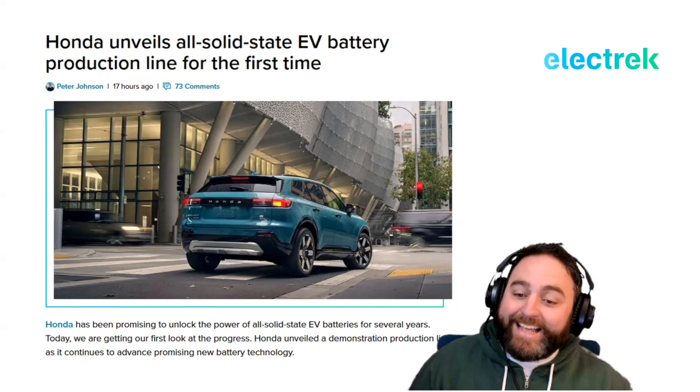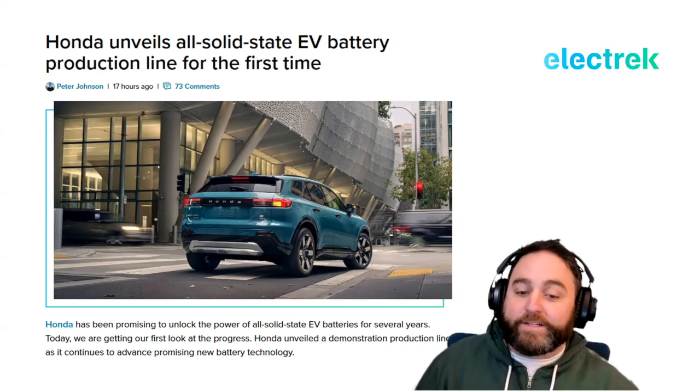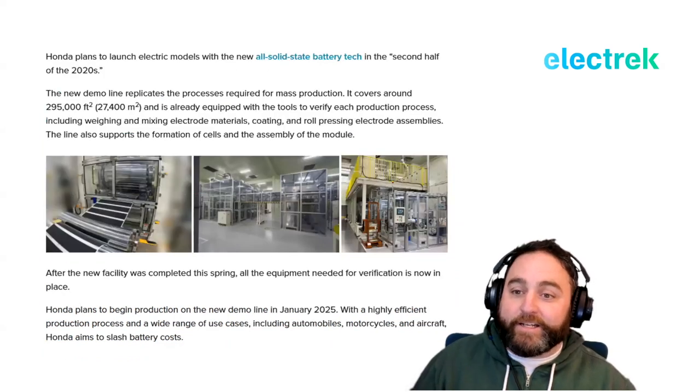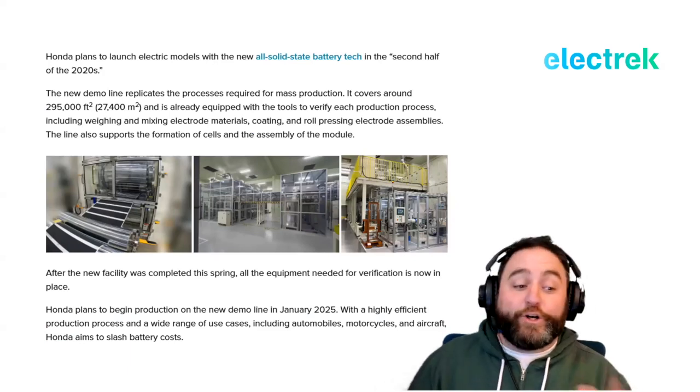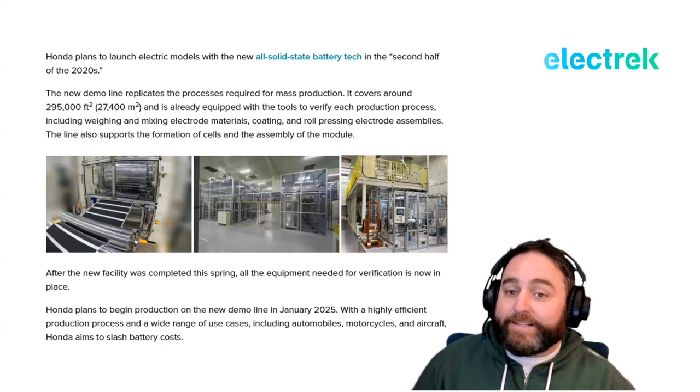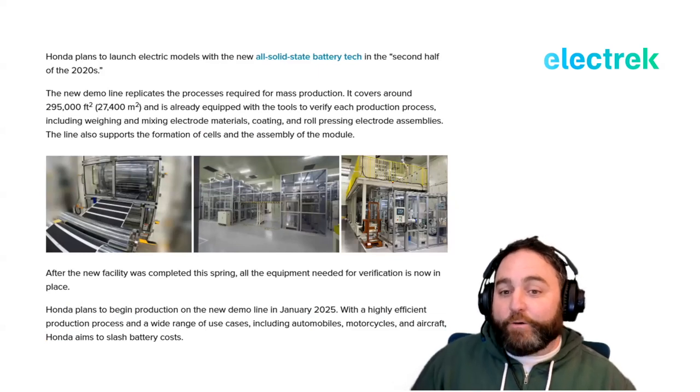Honda has been promising to unlock the power of solid-state batteries for several years, and today we're getting our first look at the progress. Honda unveiled a demonstration production line as it continues to advance the promising new battery technology. Honda plans to launch electric models with all-new solid-state battery tech in the second half of the 2020s — which kicks off in about 60 days.